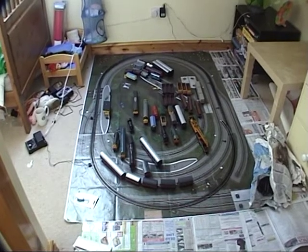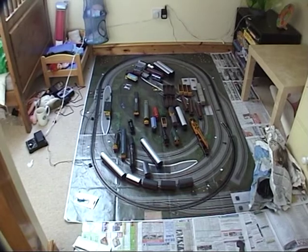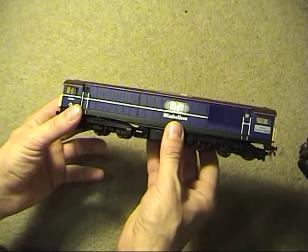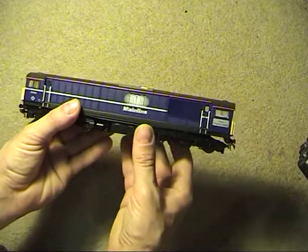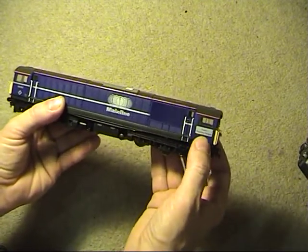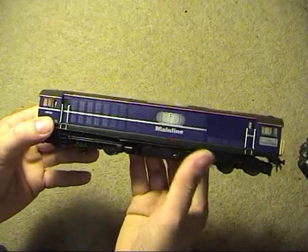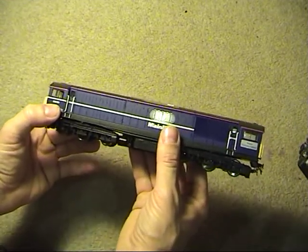Hello YouTube, welcome back to Chippenford Central. Let's have a look at one of my new purchases — this is the Heljan Class 58 diesel locomotive from Totten Traction Depot. She's number 58050.